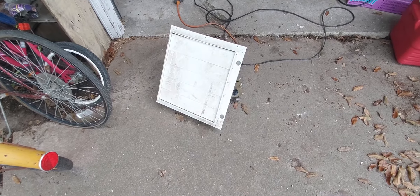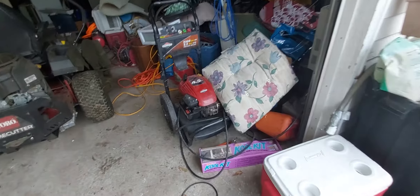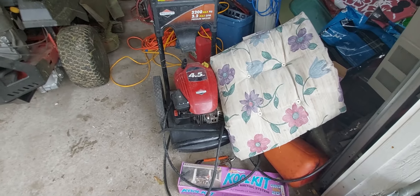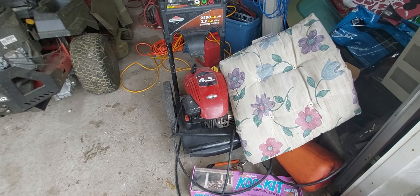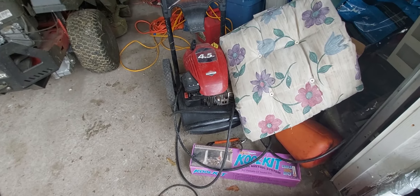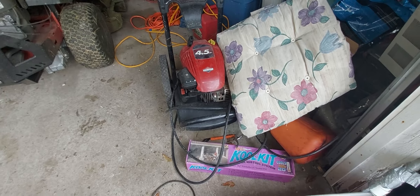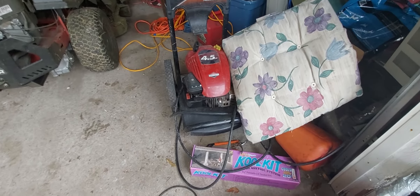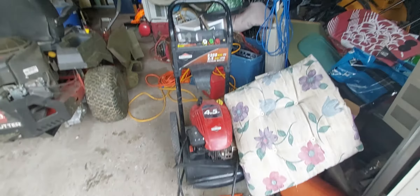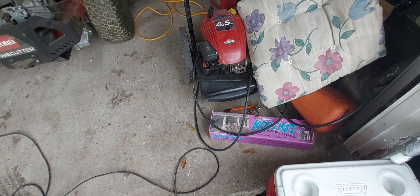See you guys in the next one. But before I close — I also got a pressure washer out of the curb. Used it a couple times and now the pump's gone out, but I got my money's worth. See you guys in the next one.